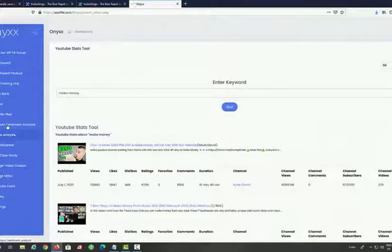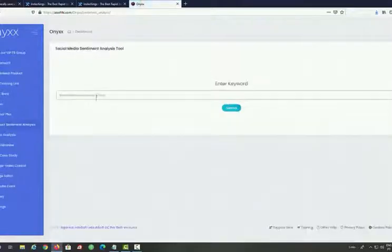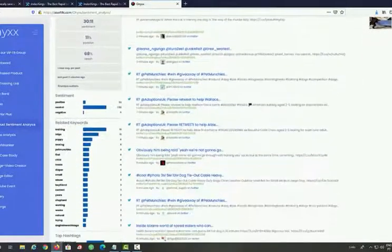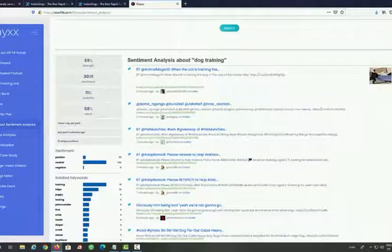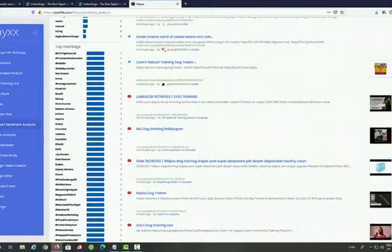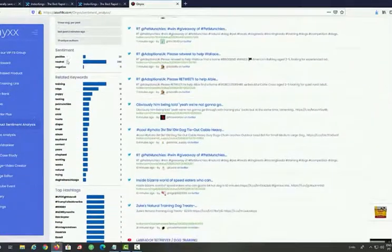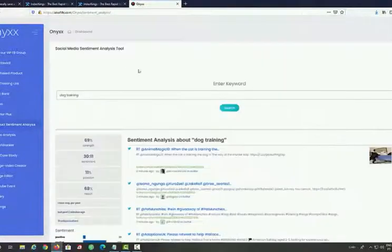Another amazing feature is the product sentiment analysis. This is great when you want to find the right product to promote and see if it's trending. You enter a keyword and you're given strength, sentiment, passion, and reach — all pulled from Twitter, YouTube, and Reddit. You also get all the related keywords and top hashtags with sentiment. All the research you need to do can be done from within Onyx.